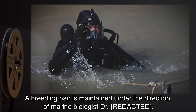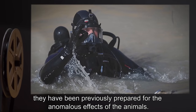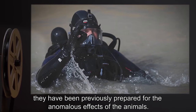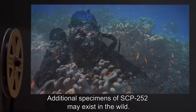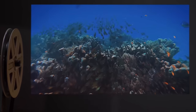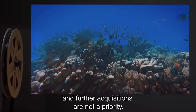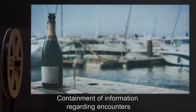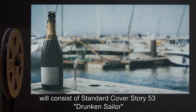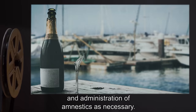A breeding pair is maintained under the direction of marine biologist Dr. [personnel]. Personnel should not approach the containment tank unless they have been previously prepared for the anomalous effects of the animals. Additional specimens of SCP-252 may exist in the wild; current specimens are considered sufficient and further acquisitions are not a priority. Containment of information regarding encounters will consist of standard cover story 53: Drunken Sailor, and administration of amnestics as necessary.